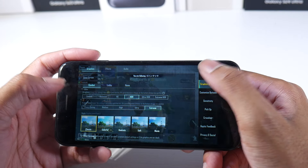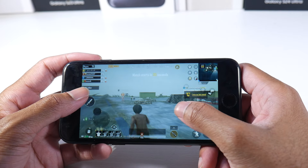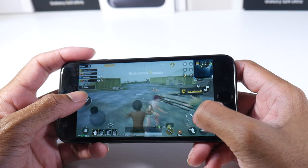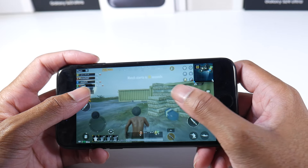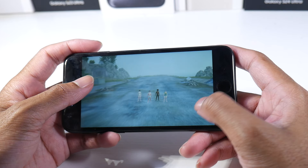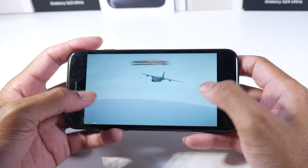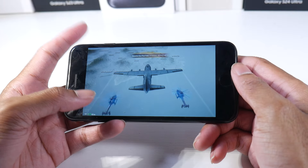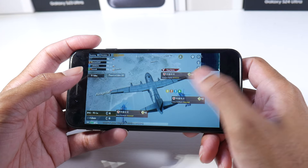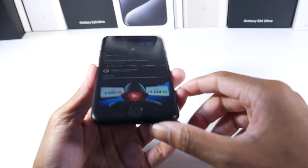Gaming on this device is still really good — it can still play PUBG at HDR Extreme and it's just a beast in performance. Whether you're playing Call of Duty, PUBG, or anything else, it can pretty much handle anything in the App Store. You're not going to find any phone for $115 that gives you this type of performance. The chipset is still very impressive, though keep in mind the small screen and battery life are trade-offs depending on your preference.